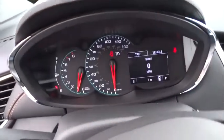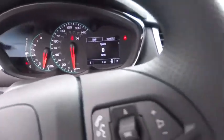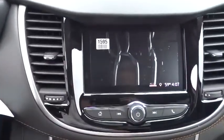AM-FM stereo radio, rear defrost, power door locks, security system, power windows, child safety locks.